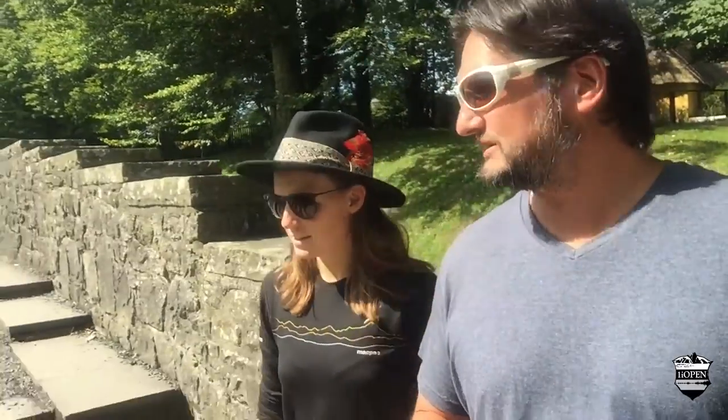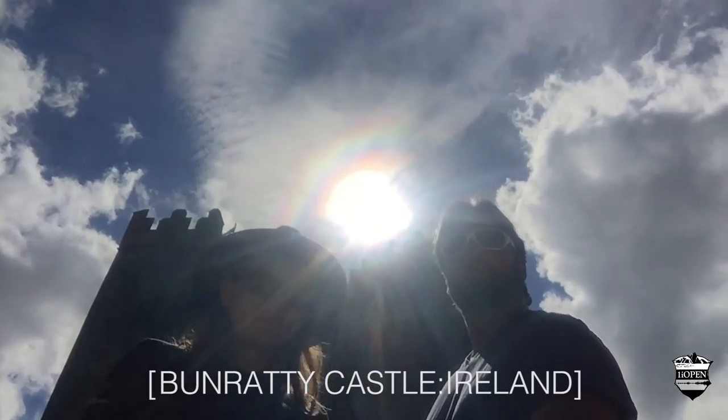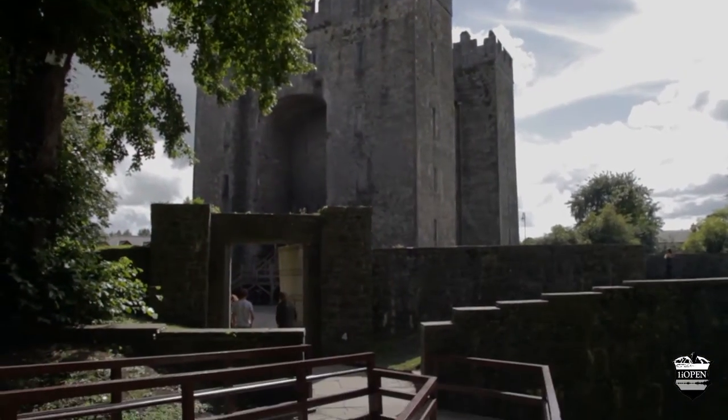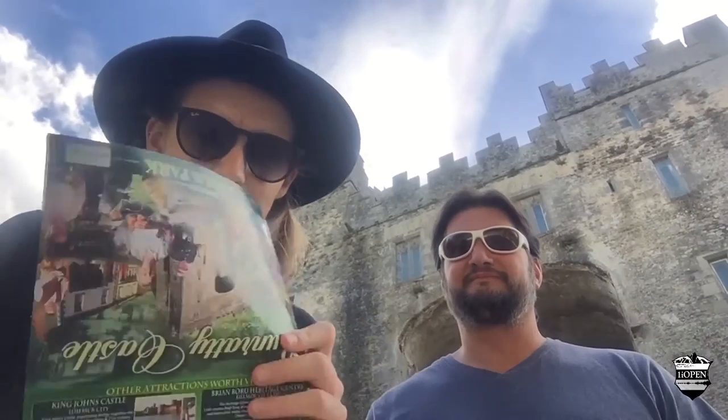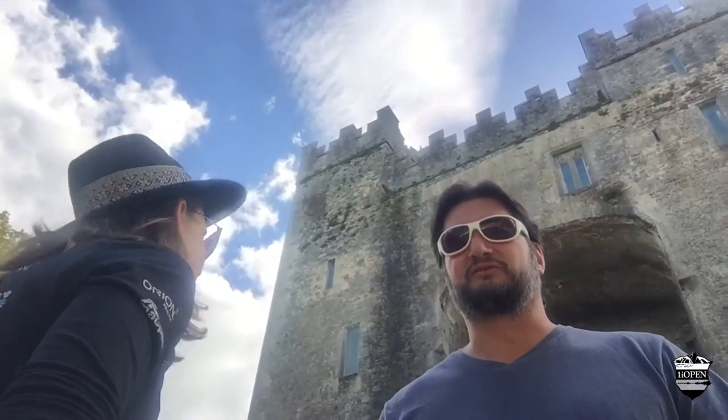Bunratty! Here we come into the castle — the lowest shot to give you the perspective of the castle. This one's a little more touristy, but it's like Castle Disneyland. Probably because they've spent the time keeping it and refurbishing it — they've got all the old 16th and 17th century furnishings. As touristic as it is, this castle is original. This was built around 1425 and was the stronghold of the O'Briens. Let's go check out how strong their stronghold was.